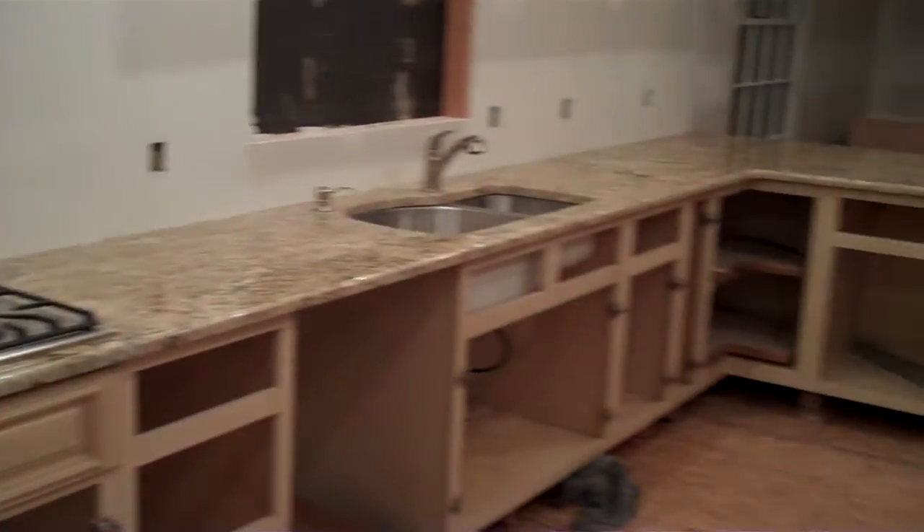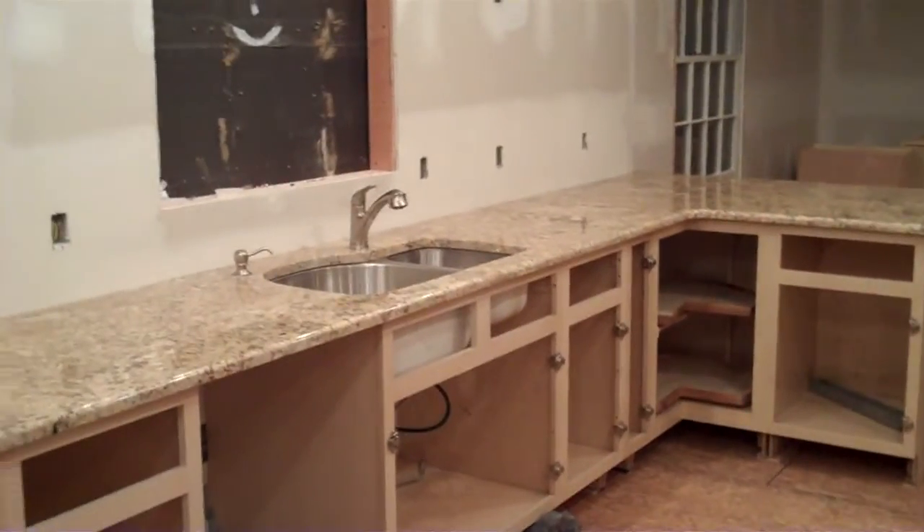23 feet of countertop — you should have seen them trying to get it in the house, it was quite fun. All right, until next time.